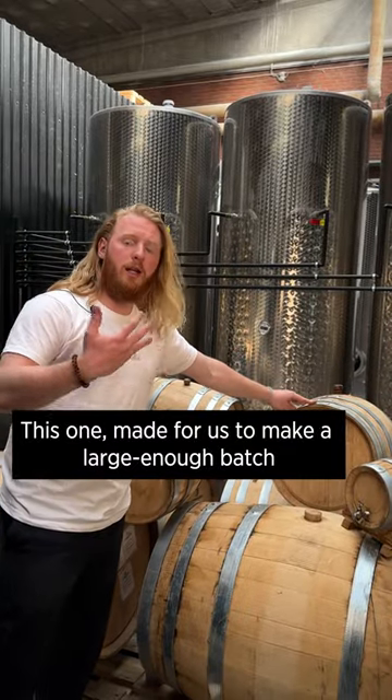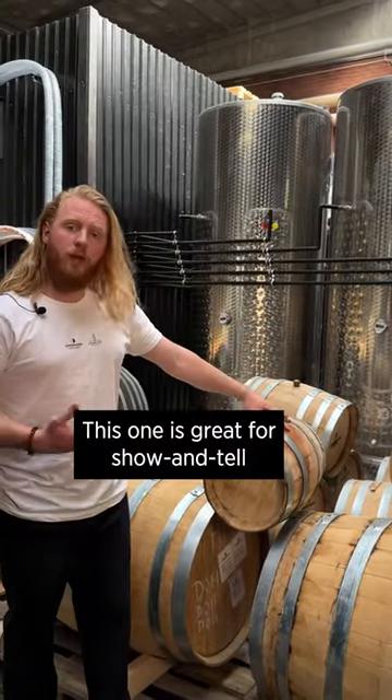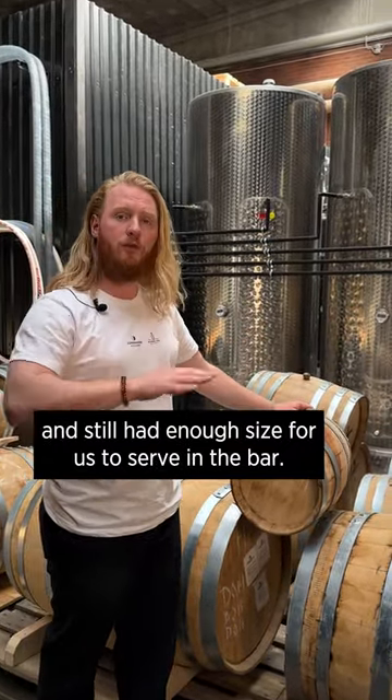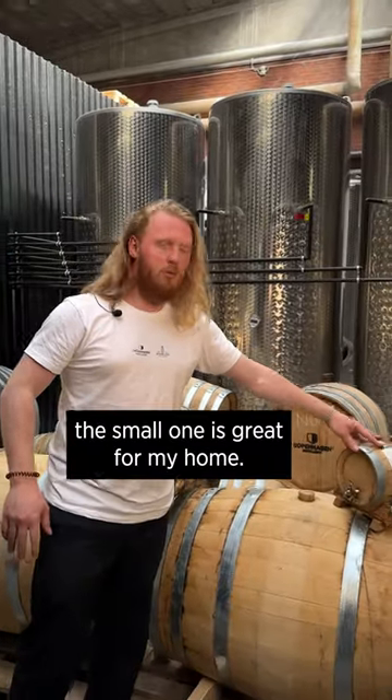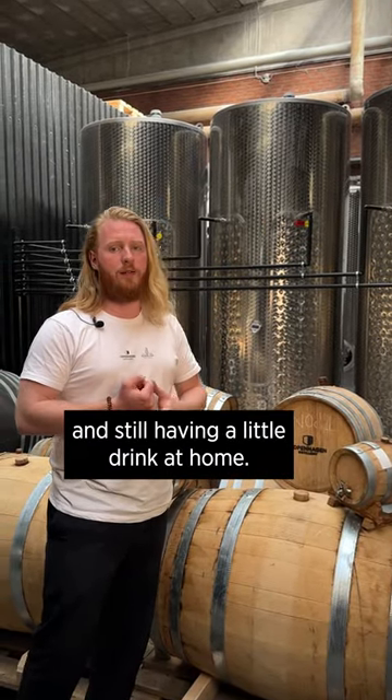This one was made for us to make a large enough batch for reselling purposes. This one is great for show and tell and still had enough size for us to serve in the bar. And last but not least, the small one is great for my home so I can keep being experimental and still have a little drink at home.